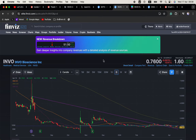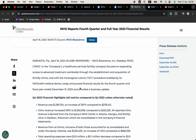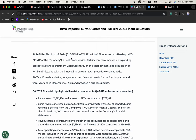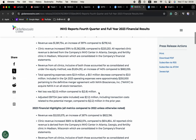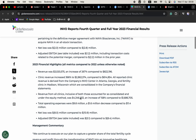Next up is INVO, closed at $0.76 but trading $1.60 in the after hours. We got earnings after the bell — this one has just a $2.59 million share float. Revenue was $1.3 million, an increase of 397%. Clinic revenue increased 519% to $1.3 million compared to $220,000. This is a healthcare services fertility company focused on expanding access to advanced treatment worldwide through the establishment and acquisition of fertility clinics. Fertility is a booming business — a major issue for a lot of couples. The company did report a loss, but the key here is focusing on the revenue growth.